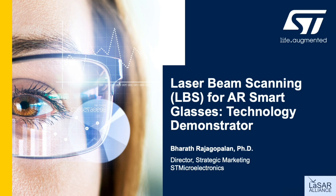Hello, my name is Bharath Rajagopalan and I am the Director of Strategic Marketing at ST Microelectronics. Thank you for viewing the laser beam scanning for augmented reality smart glasses technology demonstration. It's a pleasure to share with you today a brief presentation and demonstration of a very exciting technology which we presented at the CES 2021 virtual event in the ST virtual booth.